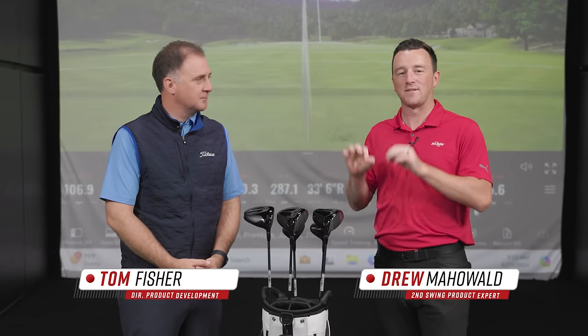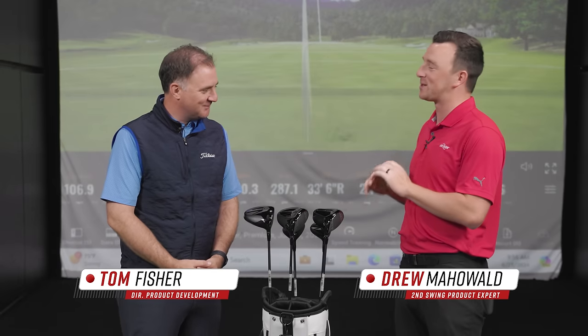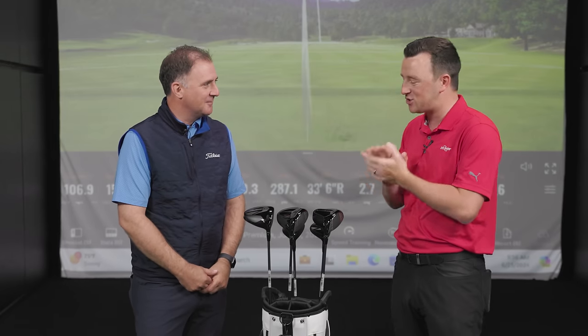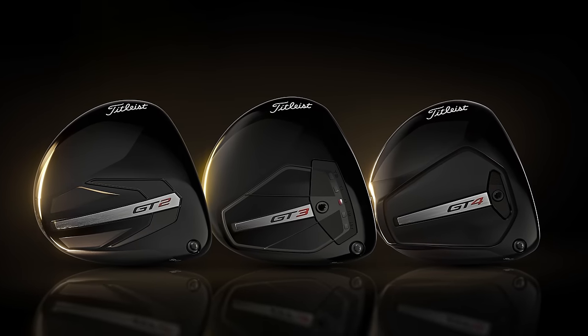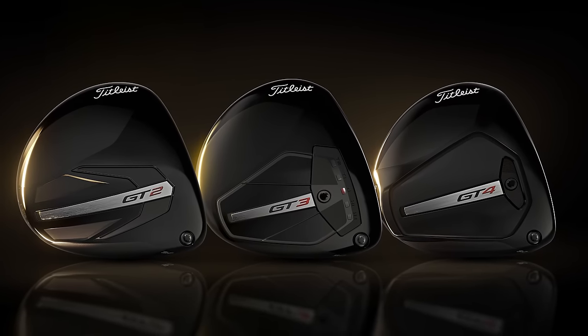Hey golfers, I'm Drew Mahold of Second Swing Golf here at Second Swing Minnetonka with a very special guest because it's a very special day. We've got some new clubs from Titleist. This is Tom Fisher and Tom's here to talk about the Titleist GT drivers.